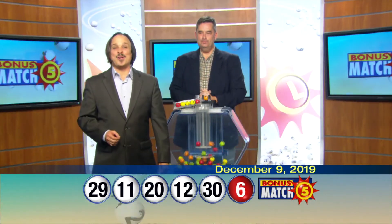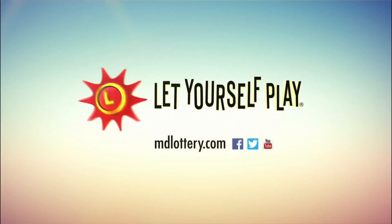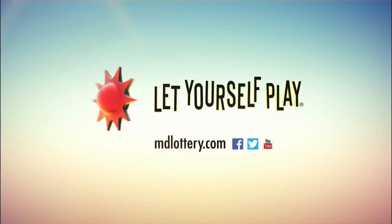Check out Maryland Lottery news, events, and winning numbers at mdlottery.com. And let yourself play.